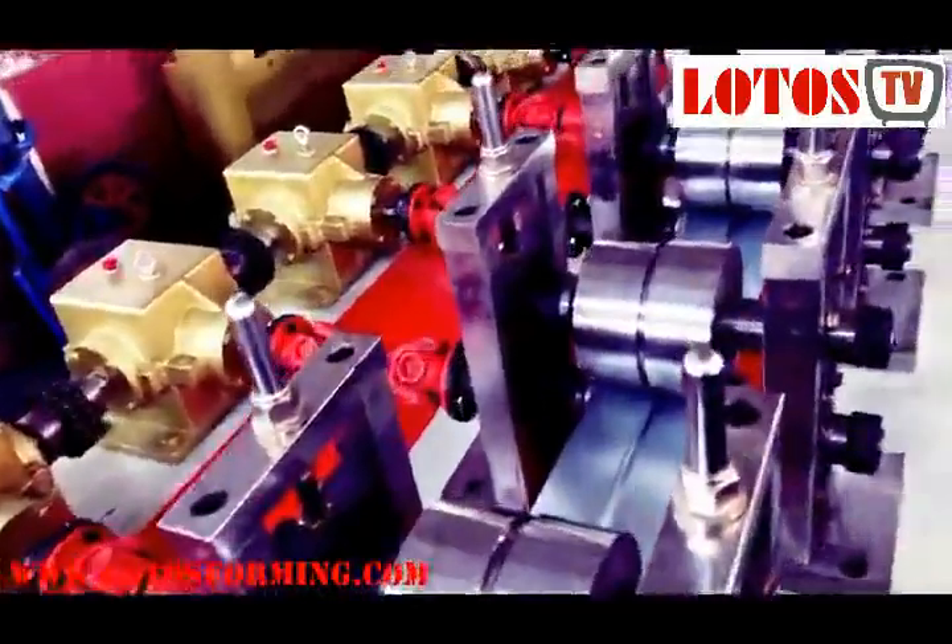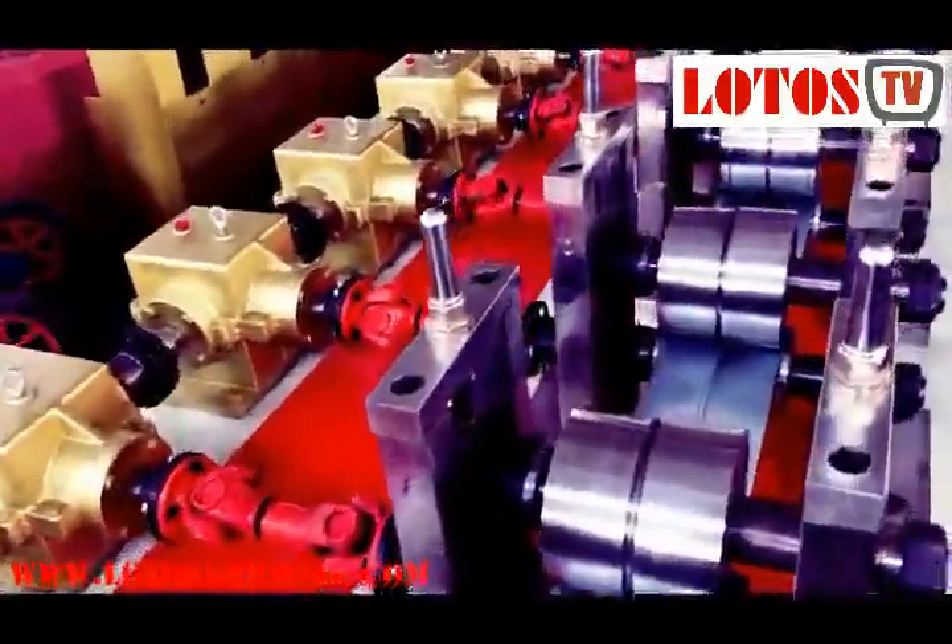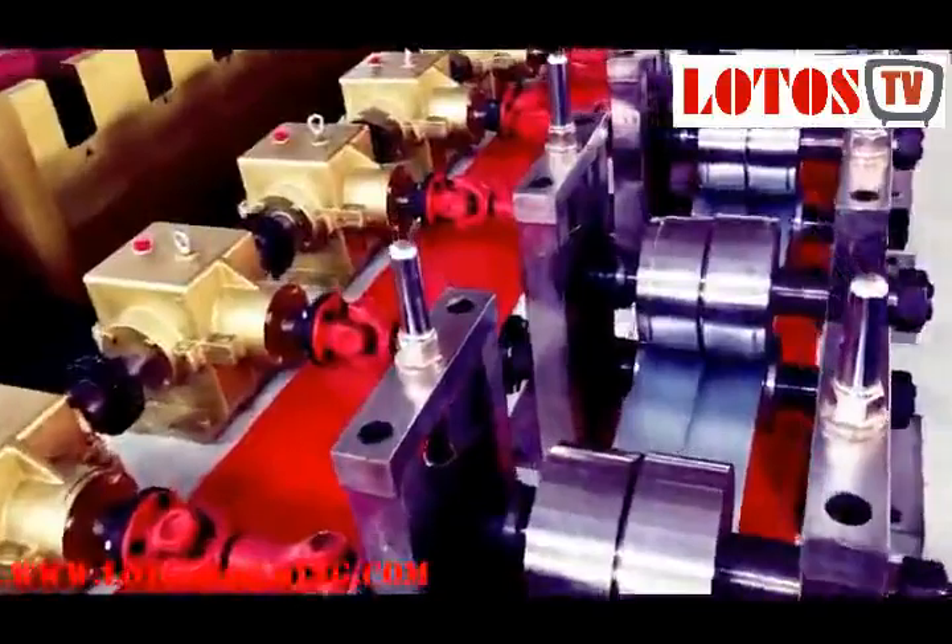A wide variety of PU foam roller shutter machine options are available, such as entry doors, shutters, and garage doors.